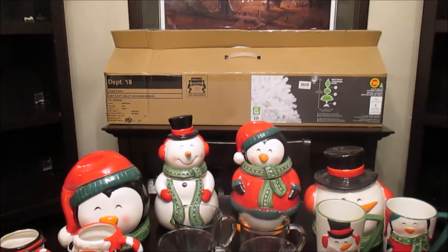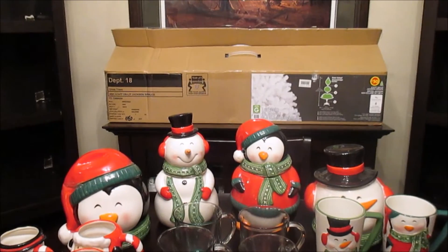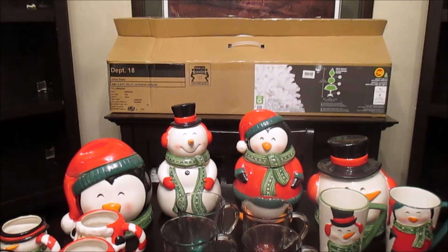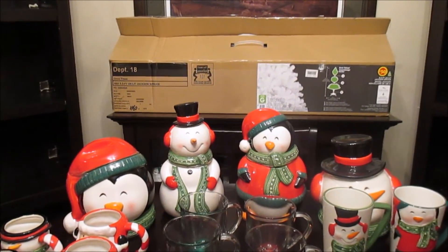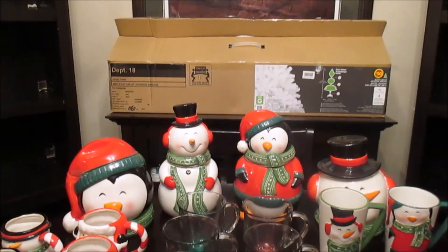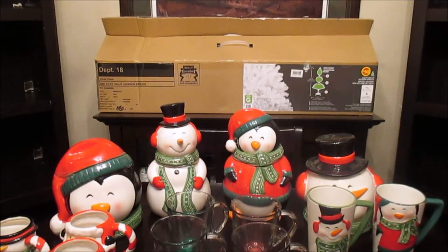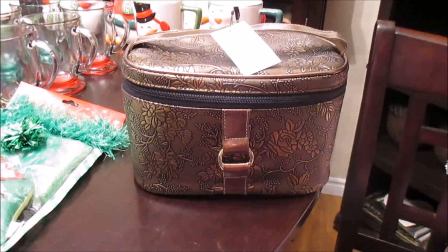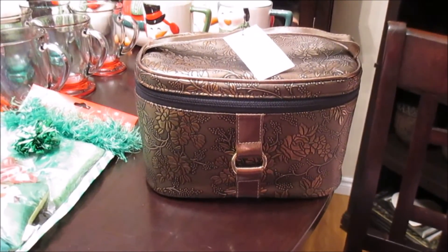I'd been wanting a white Christmas tree for my bedroom for a while. The previous one had sort of fallen apart — I got it off a used site. So I decided to get this one for $12.50. I don't know how well it's going to look but for that price I'll just see how it goes. The last item I picked up was not Christmas related — it's just this makeup case. It was regular $19 and I got it for $4.50.